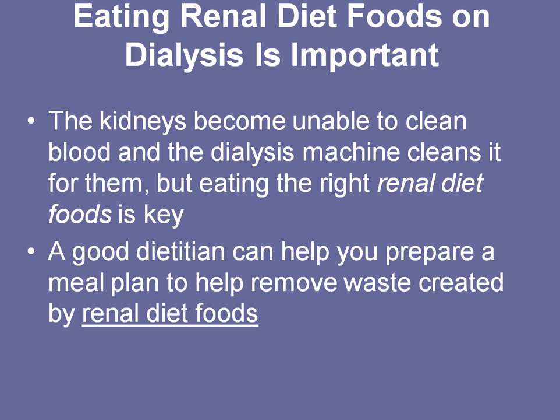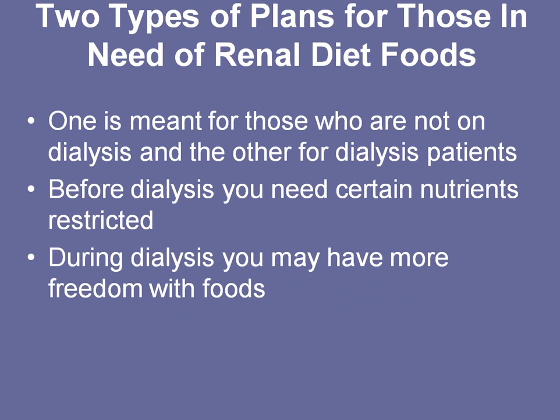As you go up in the stages of kidney disease, the kidneys become unable to clean your blood and you end up being on a dialysis machine that does it for you, and eating the right foods is key. A dietitian can help you create a meal plan and understand what foods you should eat. There are two different types of meal plans: one for people who are on dialysis and one for people who are not on dialysis.